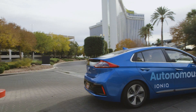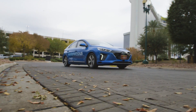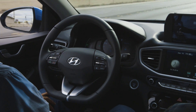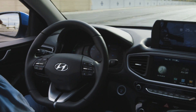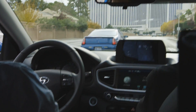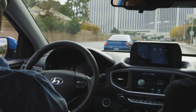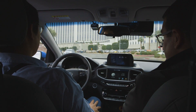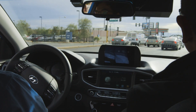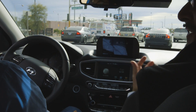We're riding in the Ioniq autonomous prototype. It's like driving with the most cautious friend you know — maybe your grandmother, or your friend who is afraid of speed — but it feels safe. We've been driving in autonomous mode for a while and I haven't felt like the car is going to jump out in front of everyone. And it's doing all this with less computational power than what a lot of automakers are talking about using.